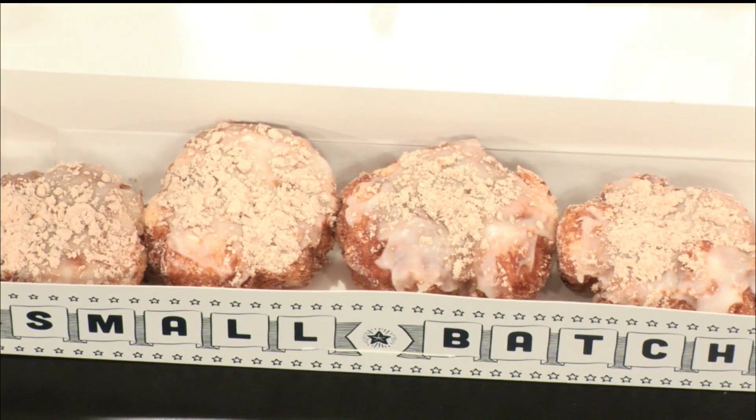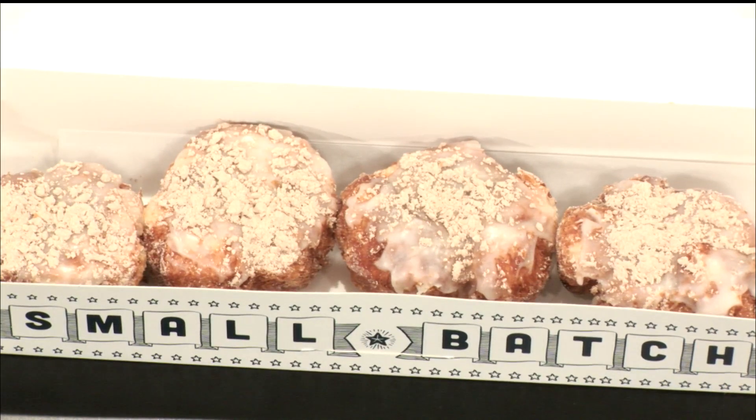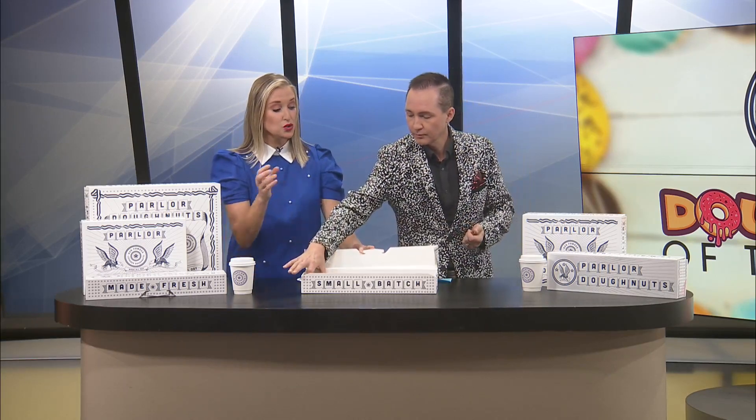Look at that beautiful shot. Just gorgeous. It actually tastes like a cinnamon roll — vanilla glaze with powdered cinnamon sugar. Nothing screams fall temperatures like a cinnamon roll, or something that tastes like a cinnamon roll. And the icing to bread ratio looks very good.